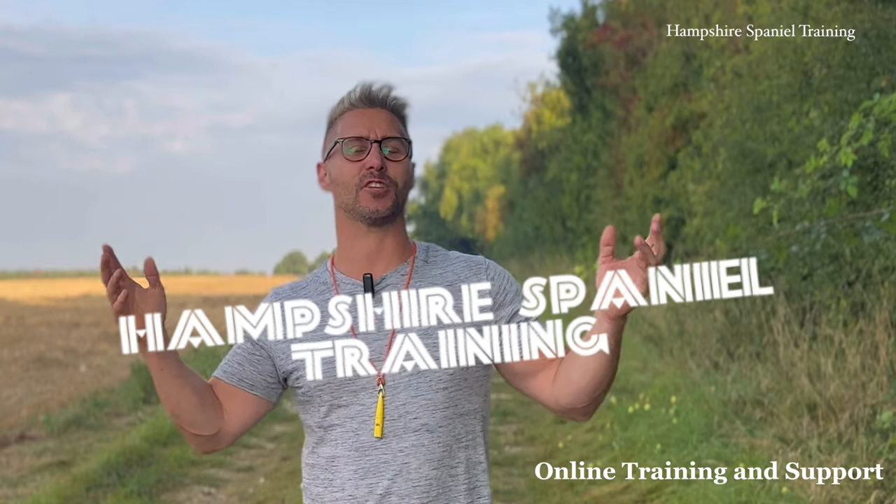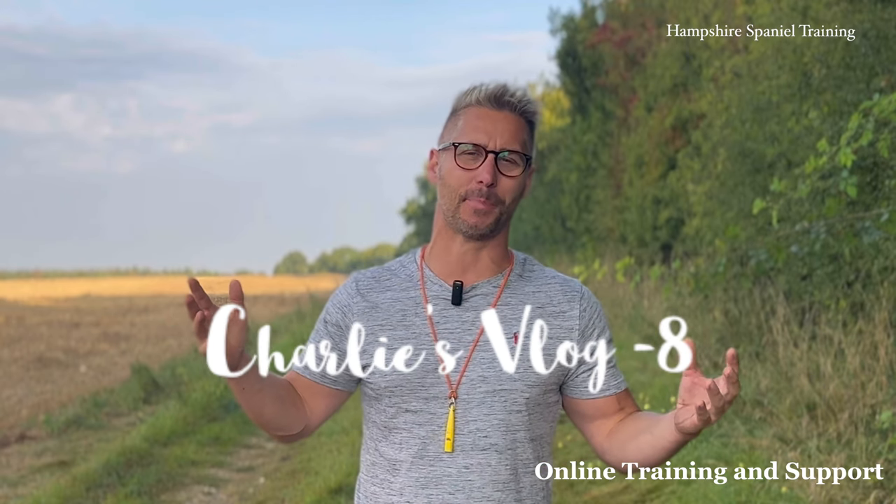Hey YouTubers, Facebookers and Instagrammers, I'm back for another episode of Charlie's Vlog number eight. I can't believe I've done eight episodes of this already. This past week, ten days has been super warm here, so I haven't been able to do the volume of training that I want to. I've predominantly been training at home because I didn't want to travel 45 minutes to be only able to get five minutes out of my dog.